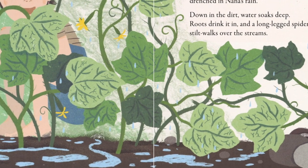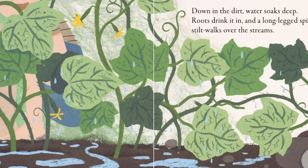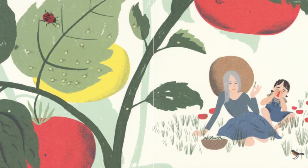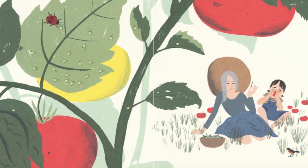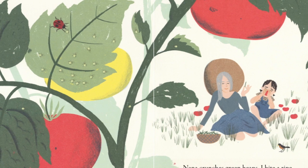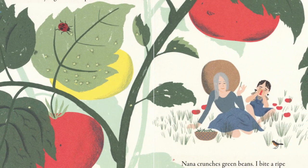Down in the dirt, water soaks deep. Roots drink it in, and a long-legged spider still walks over the streams. Up in the garden, there's so much to eat. Ladybugs feast on aphids. Nana crunches green beans. I bite a ripe tomato, warm from the sun. Juice dribbles down my chin.